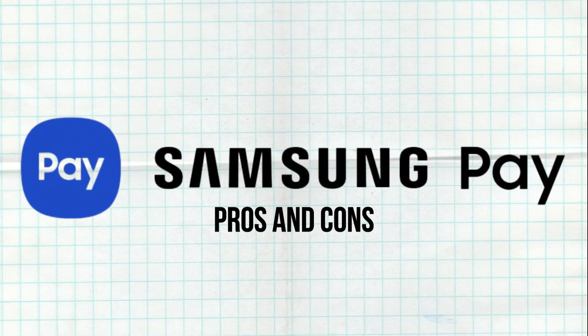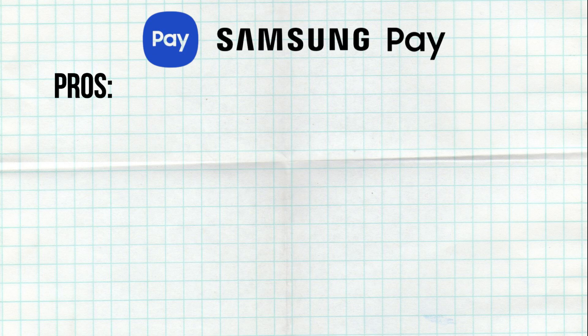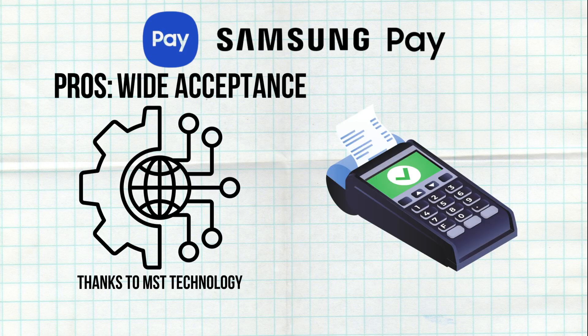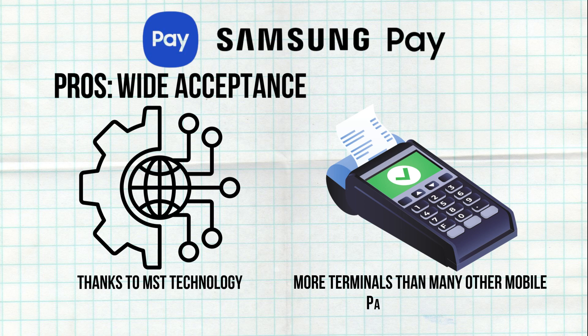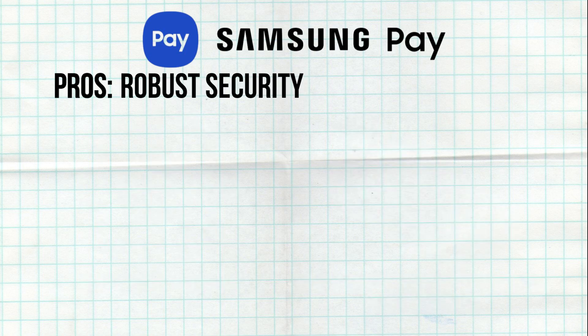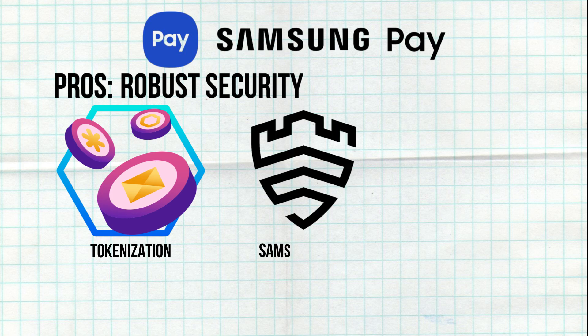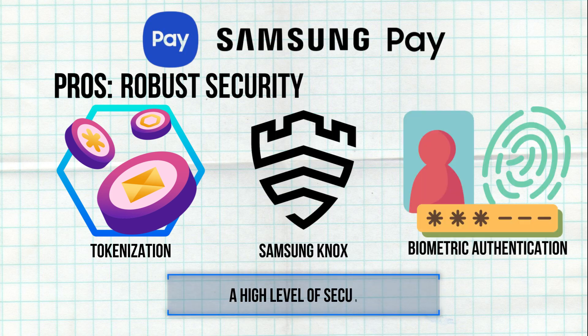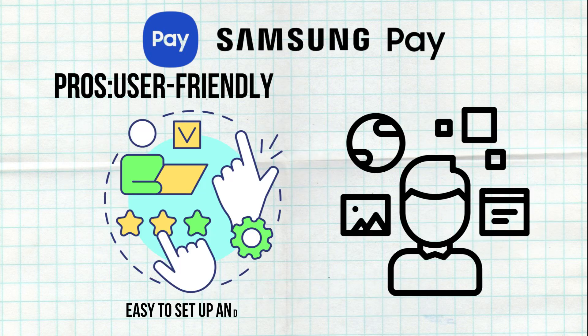Among the pros: wide acceptance — thanks to MSD technology, Samsung Pay is accepted at more terminals than many other mobile payment services. Robust security — the combination of tokenization, Samsung Knox, and biometric authentication ensures a high level of security. The app is also user-friendly, easy to set up and use, with a clean interface and smooth navigation.